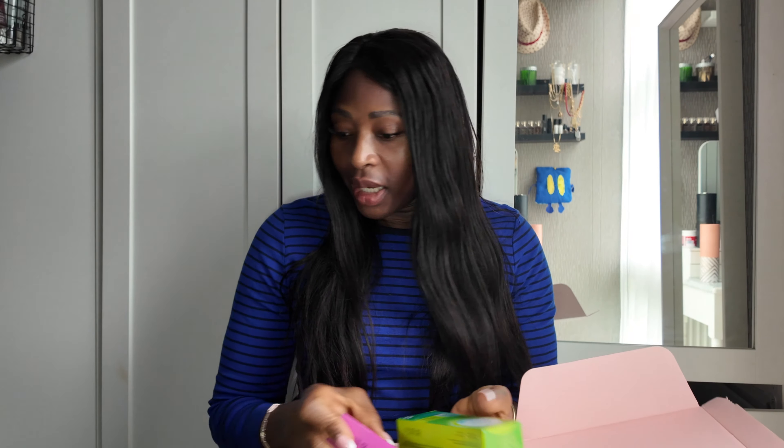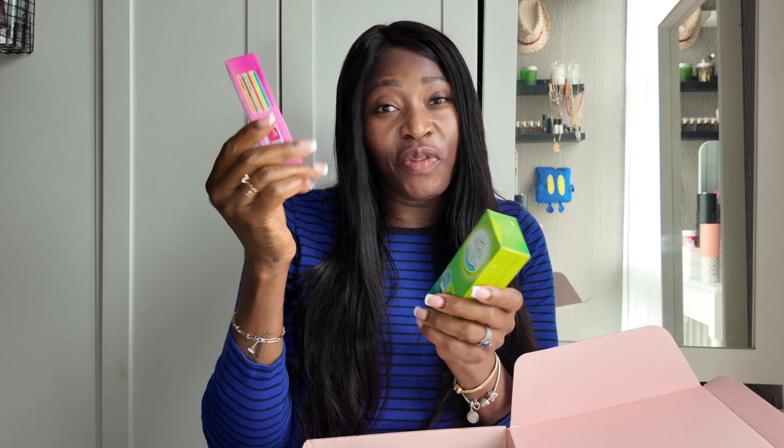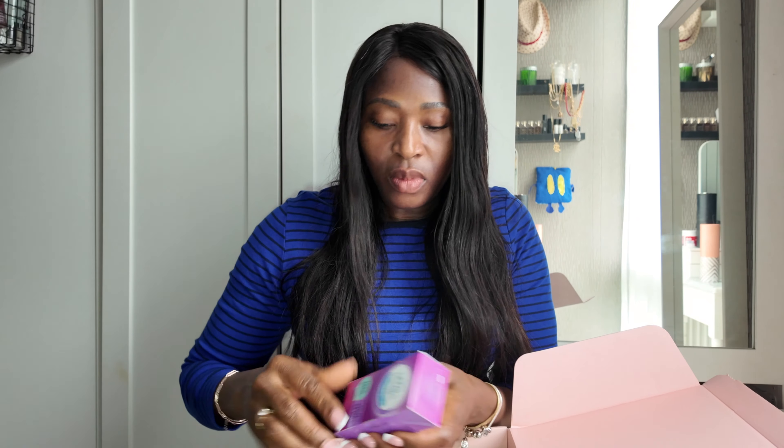They also have a lighter one but I don't need it anymore. The super plus extra I get from Savers, and the super I get from Tesco. Any of these last me from my second to fourth or fifth day. My first two days I use the heavy flow ones, then from day three to five I use the lighter ones. That's my tampon routine.